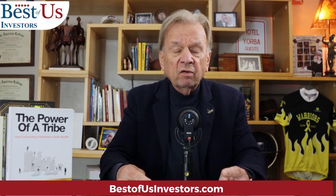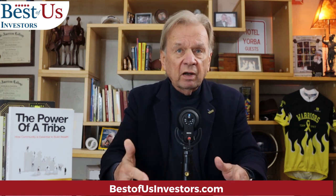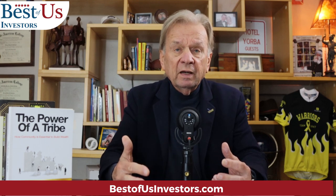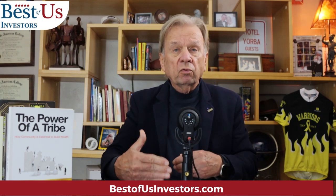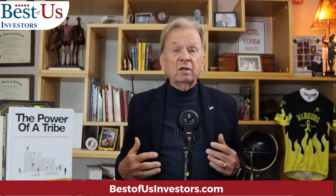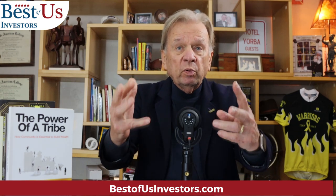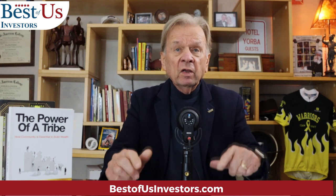Our big tech companies got overzealous, hired too many people, bought too much real estate, and now they're paying the consequences. We've got to go through that. I could just sit back and wait, but I'm 78 years old — I don't have that much time to wait — and I want to build my portfolio back up. So I'm looking at what's happening today and looking at opportunities.